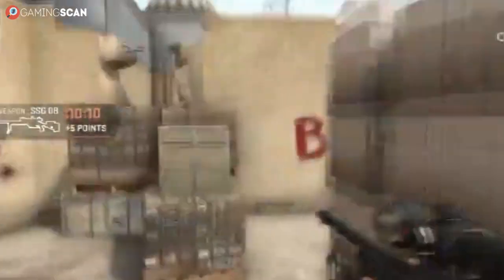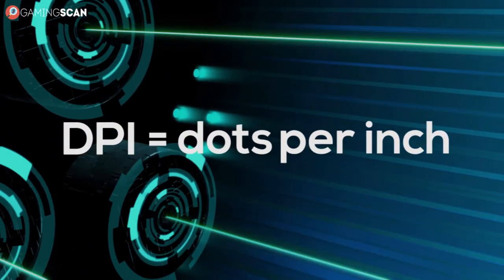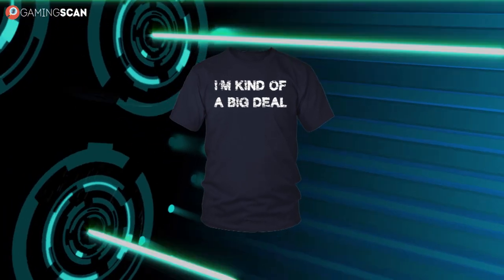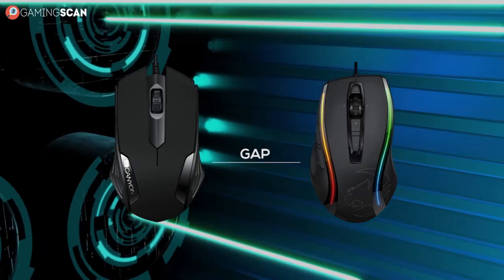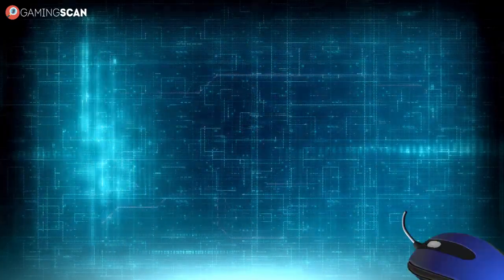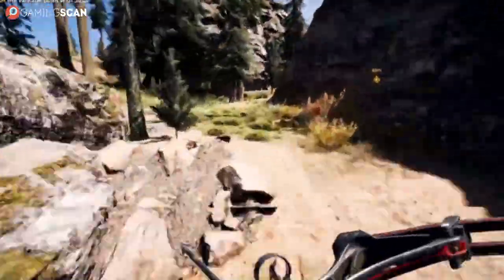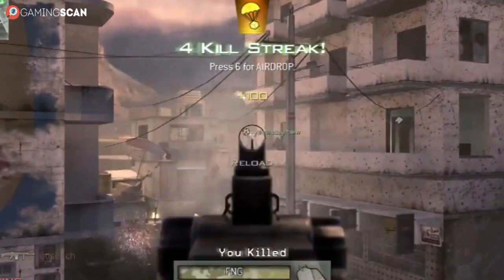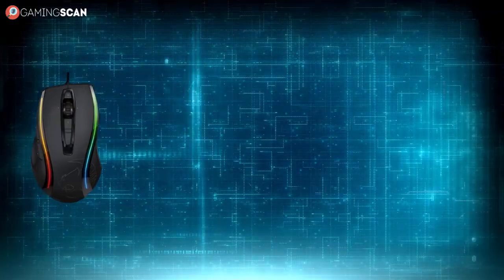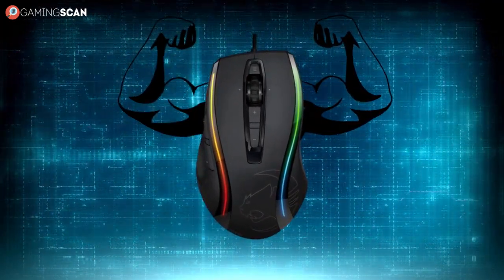You may have heard the term DPI thrown around when it comes to this discussion, or mouse sensitivity in general. This stands for dots per inch, and it used to be a way bigger deal than it is now. But nowadays, the gap between optical and laser mice isn't nearly as big when it comes to DPI. Not only can even a budget gaming mouse easily have a DPI of over a thousand, but because of the technological advancements in CMOS sensors, even a 3-digit DPI mouse can achieve remarkable precision. So while laser mice are technically still superior in this category, they don't have that big of a lead anymore.